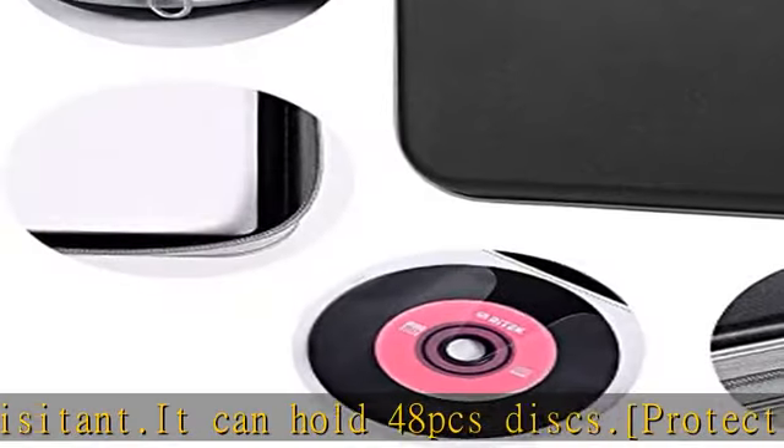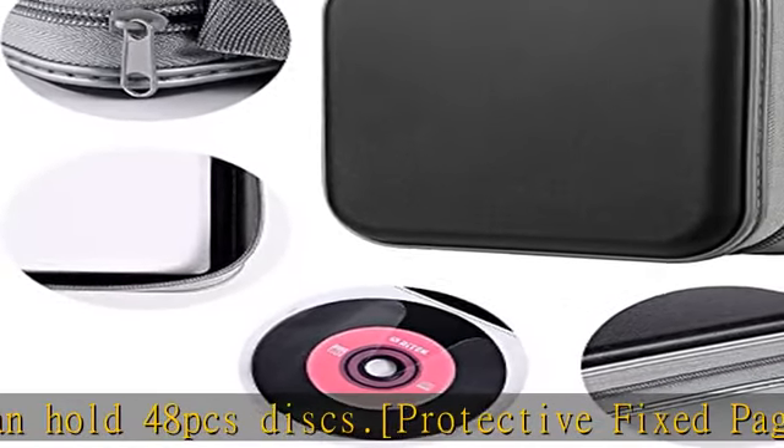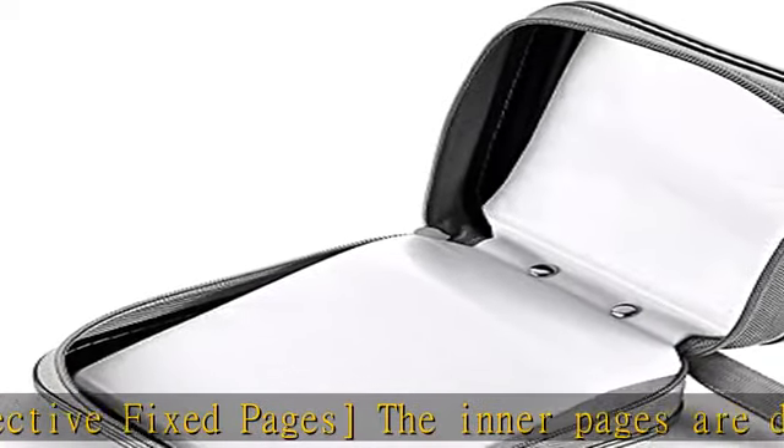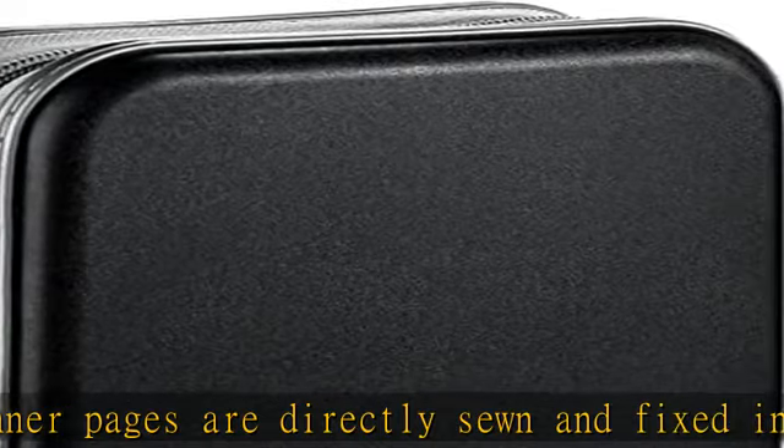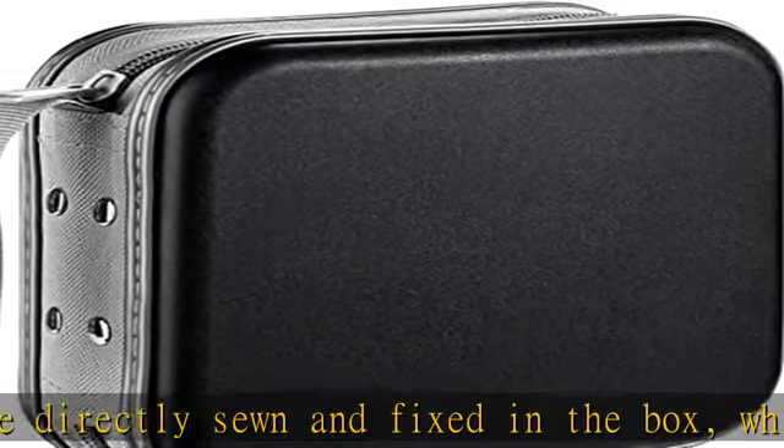Tidy and save space — keep your CD/DVD in a case to stay away from messy. High capacity and portable. It's convenient for classification and finding them. Wide usage — it's available for CDs, DVDs, and also for hard discs, U discs, and more.